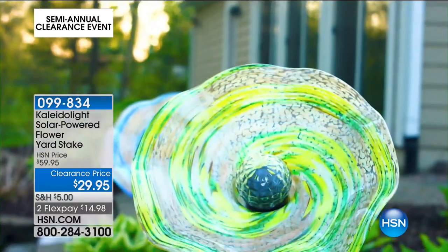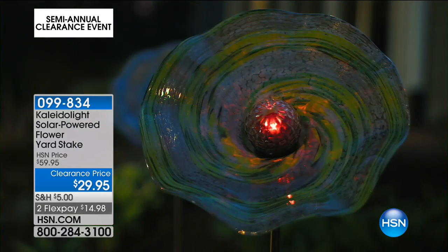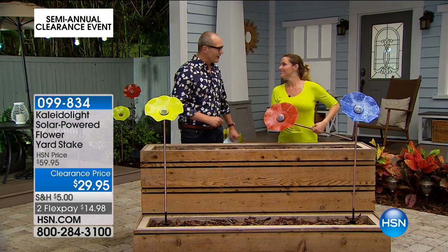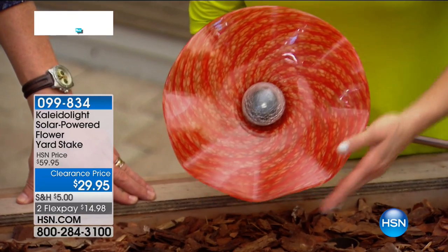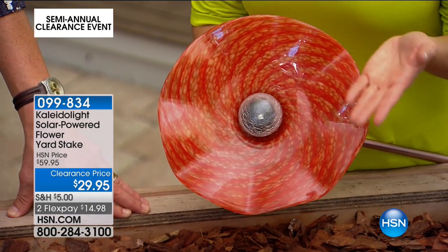We have professional gardener Kerry Mobley here. Good morning! Is this really $29.95? Yes — and two flex pays. This is artisan glass, hand-blown, and they're gigantic. As a gardener I love flowers, but not everybody feels like they have a green thumb.